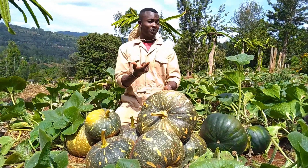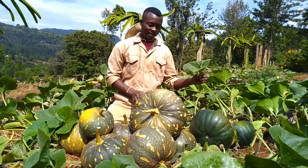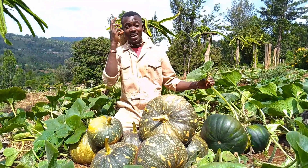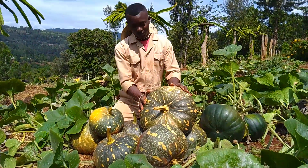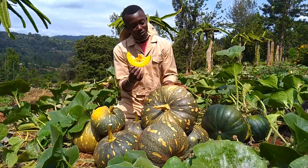This crop can be planted as a cover crop to protect your soil from erosion. The plant leaves are edible as vegetable — I tell you they are super delicious, I like them, I love them. The fruit itself can be boiled or cooked and eaten just like that. As you can see, it looks yummy even before it's cooked.